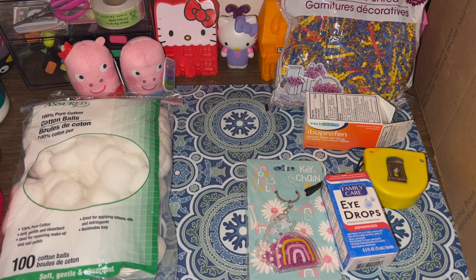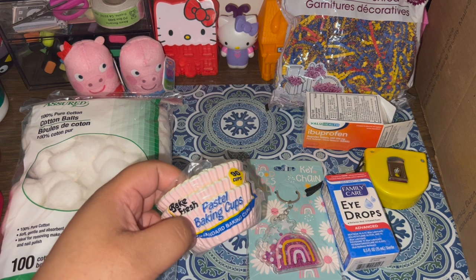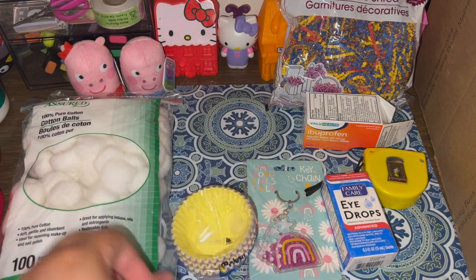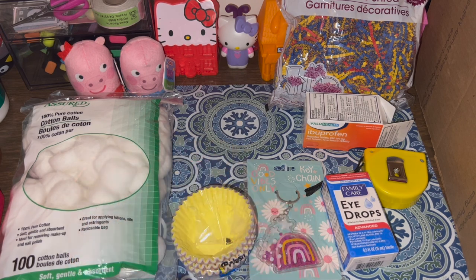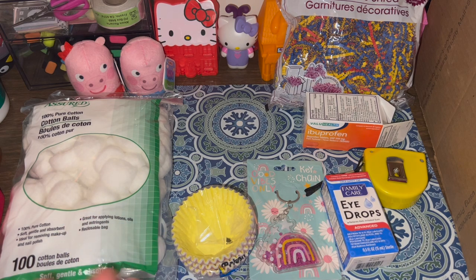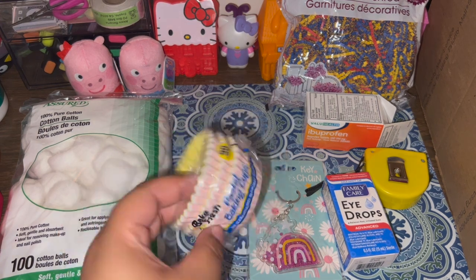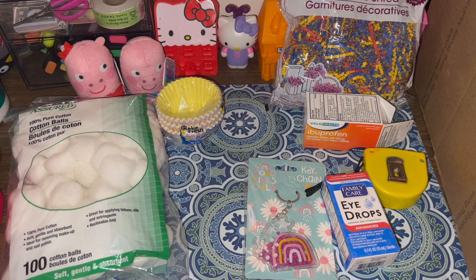One more home item: I needed molds for my wax melts but couldn't find any I liked, so I got these baking cups. I put the wax in, let it dry, then peel the cup off and put the mold in a container. These are disposable and technically heat-resistant since they're made for baking, so it works perfectly for this purpose.